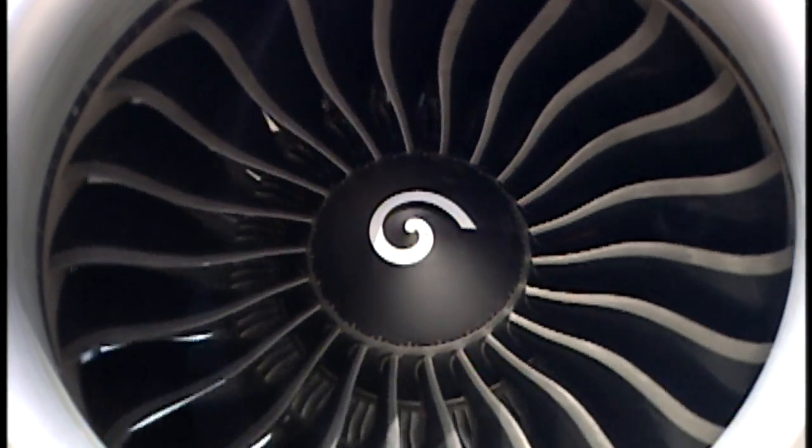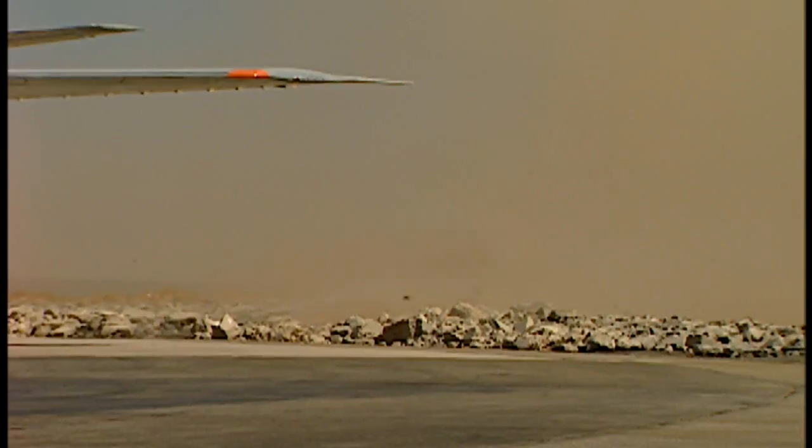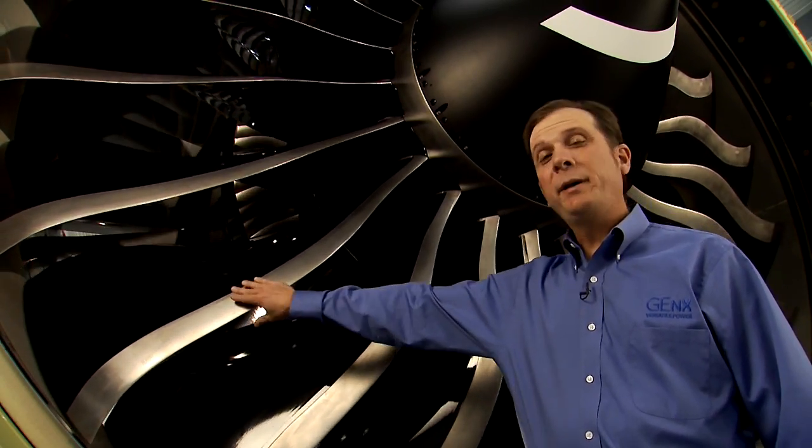To generate these high levels of thrust, the GE90's huge fan blades move massive amounts of air through the engine. At takeoff power, the GE90 will use about 3,600 pounds of air a second. To put that in perspective, that would suck all the air out of Madison Square Garden in just seconds. Not only is the GE90 the largest engine GE has ever produced, it's one of the quietest.